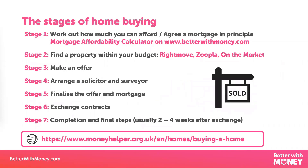Let's start by looking at the process that you go through when buying a house in England and Wales. The first stage, before you even start looking at houses, is to work out how much you can afford. There are calculators online that will give you an indication — we've got a mortgage affordability calculator on the Better With Money website. But the best thing to do is to approach a recommended mortgage broker who knows the market and knows what providers are likely to lend to you.